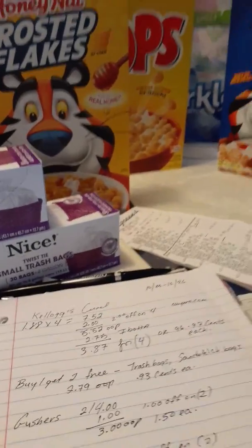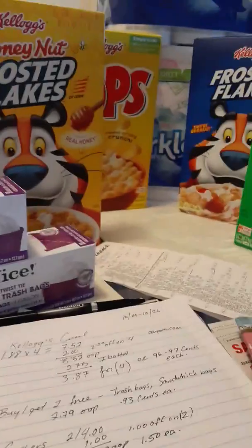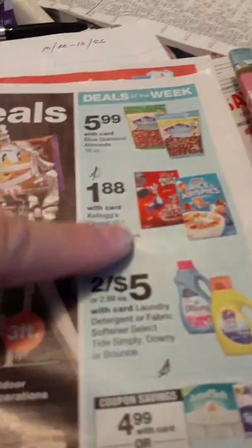Hi everyone, welcome back to my channel. This is Couponing in Connecticut, my name is Anna, and I'm bringing you guys some deals that I did this week at Walgreens.